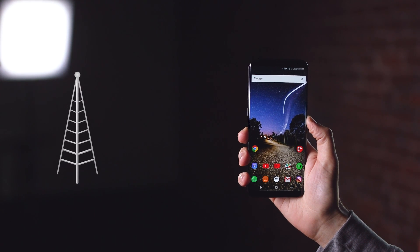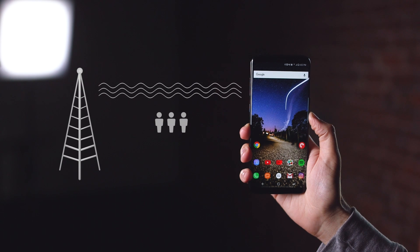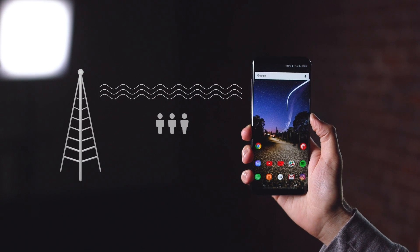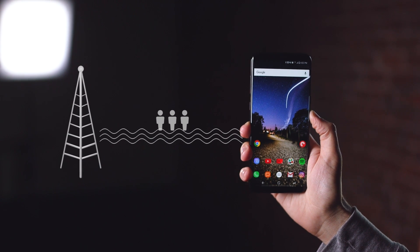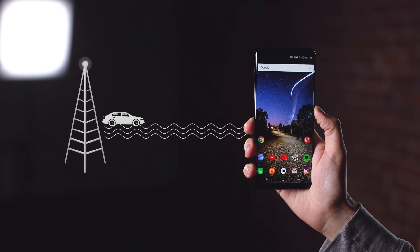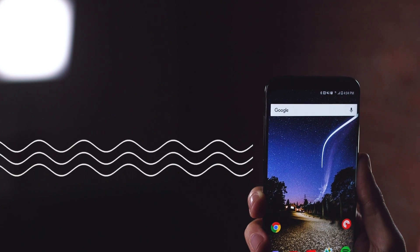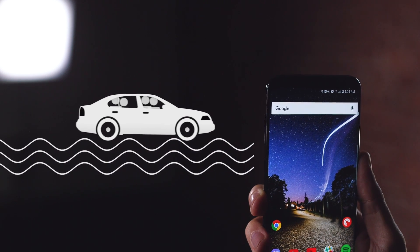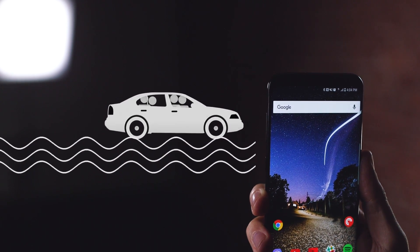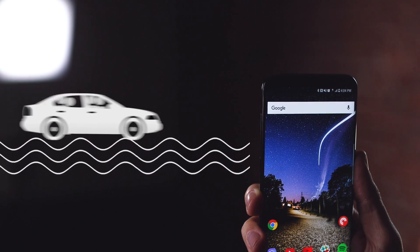Think of streaming a video or downloading a web page as getting a bunch of people from a radio tower to your phone. Your network is the highway connecting your phone to cell towers, and the data — or people in this analogy — are passengers in cars. The goal is to get all those people to your phone as quickly as possible so you don't have to sit around waiting. Plus, the sooner your cars get off the road, the more space is freed up for other people to use the highway.